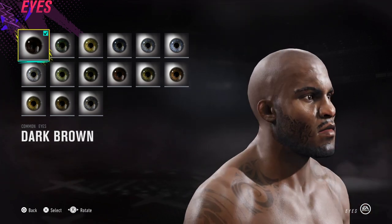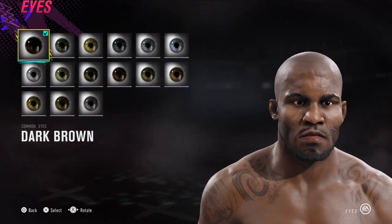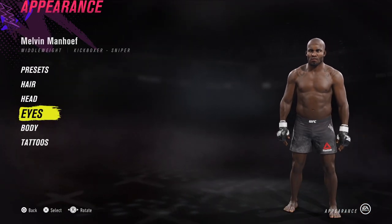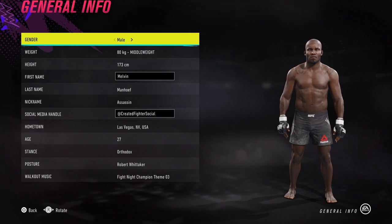Hey, what's up guys, Aidan here. Today we're having a look at Melvin Mannhoff. This was a subscriber request and we actually made him on stream — I think it was a couple of streams ago, maybe a couple of months ago. Anyway, he caught my eye so I wanted to jump in and have a go at finishing Melvin Mannhoff.